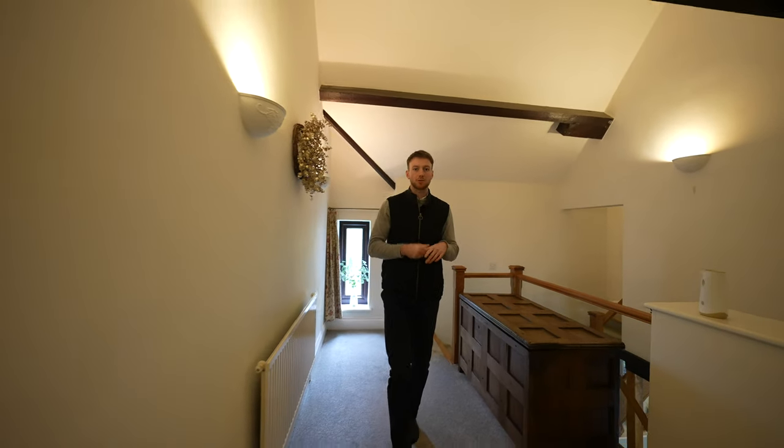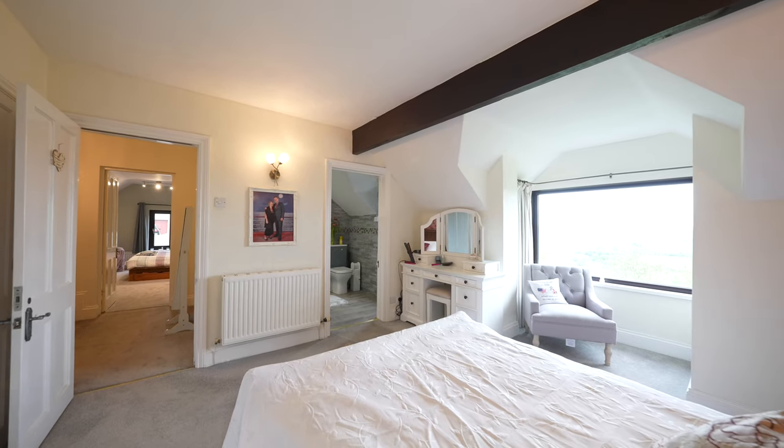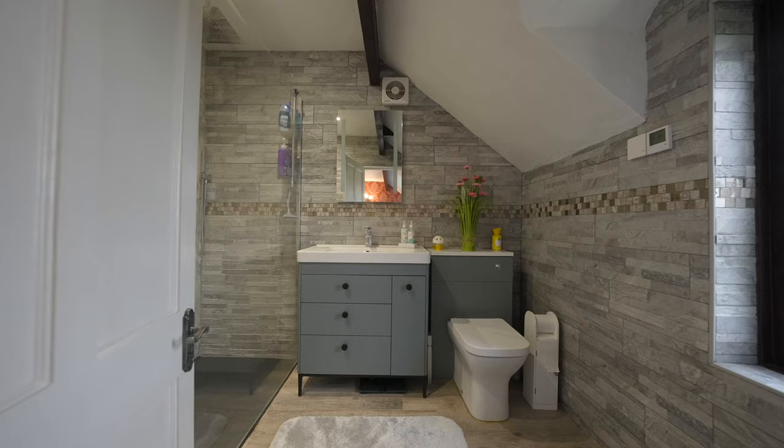I'm going to take us through to the principal suite which is a dual aspect room, and you are immediately drawn to the breathtaking views. It also benefits from fitted wardrobes and an en-suite shower room.